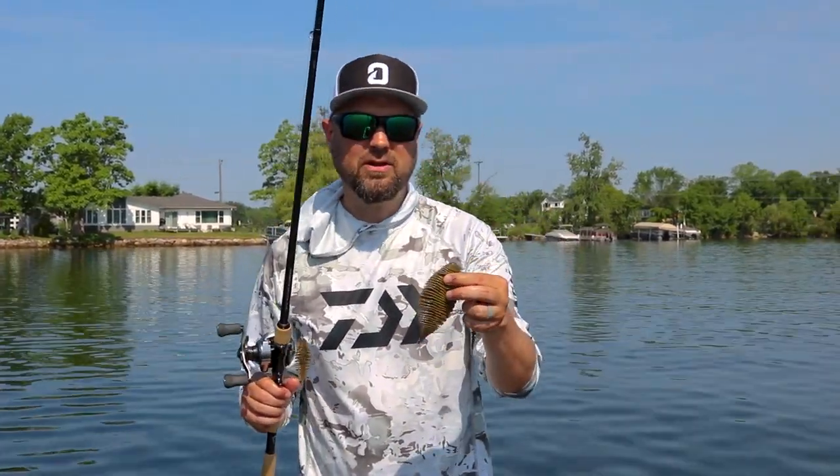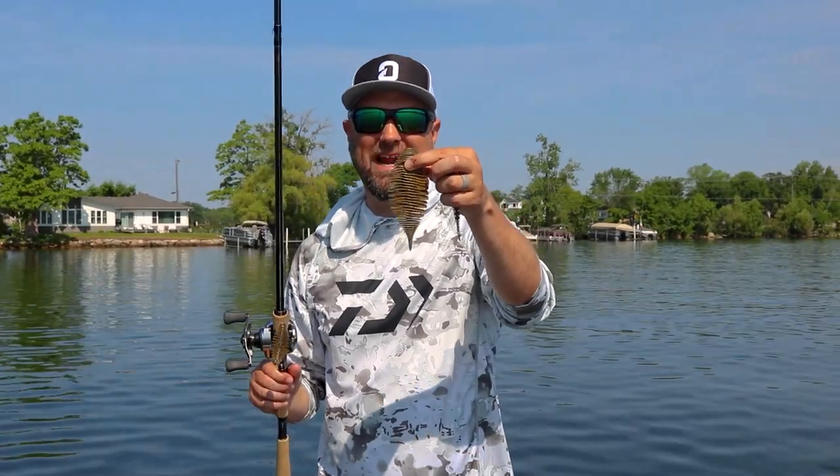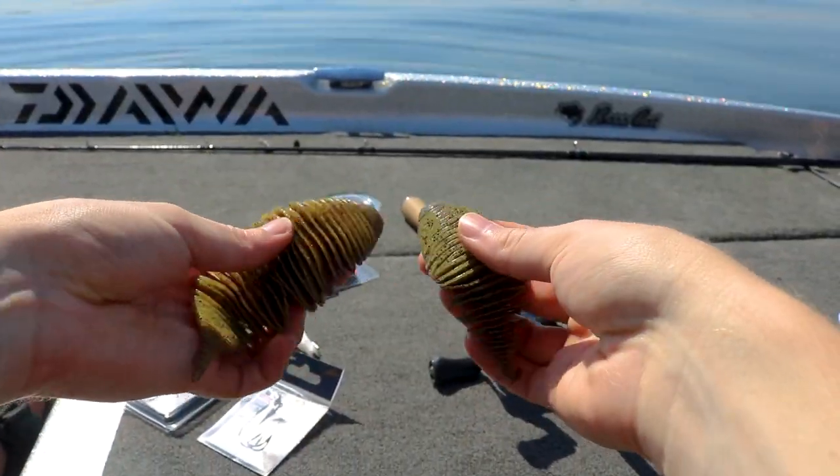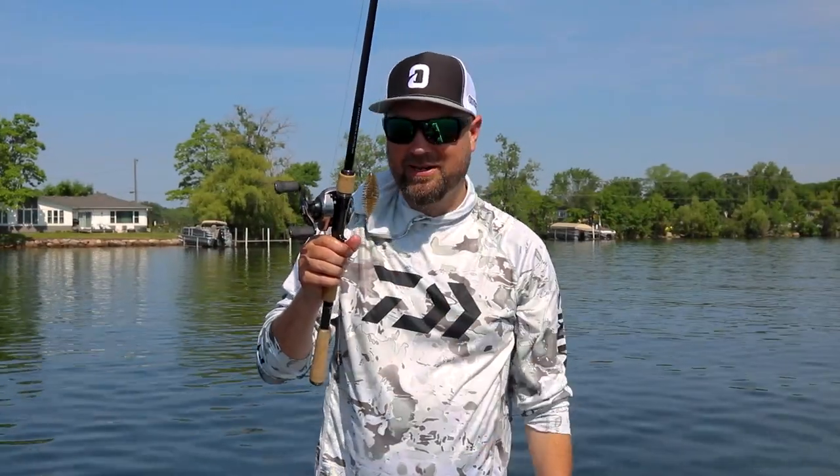The Bellows Gill has become a staple in a lot of tournament anglers' boats. This one right here is a 5.8 inch model, this one is a 3.8 inch model, and then they have this little 2.8 inch one — and this is the one I've had my luck with so far. Imagine that — me with the little one catching fish!